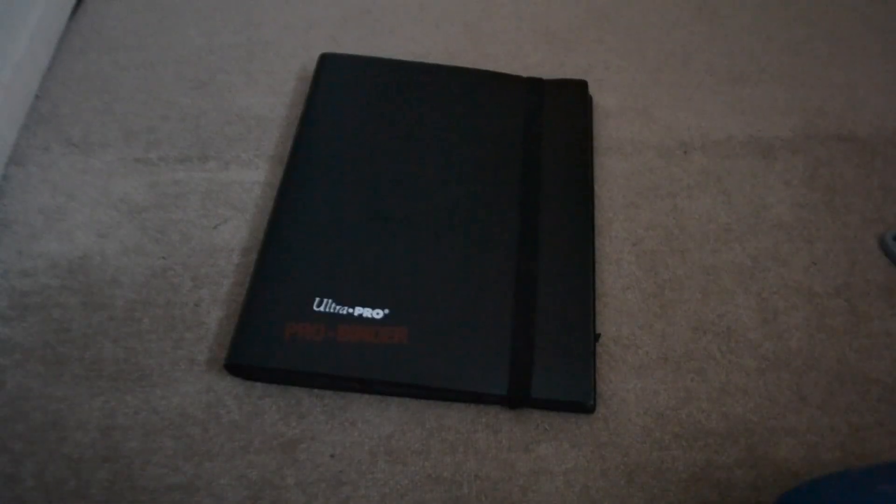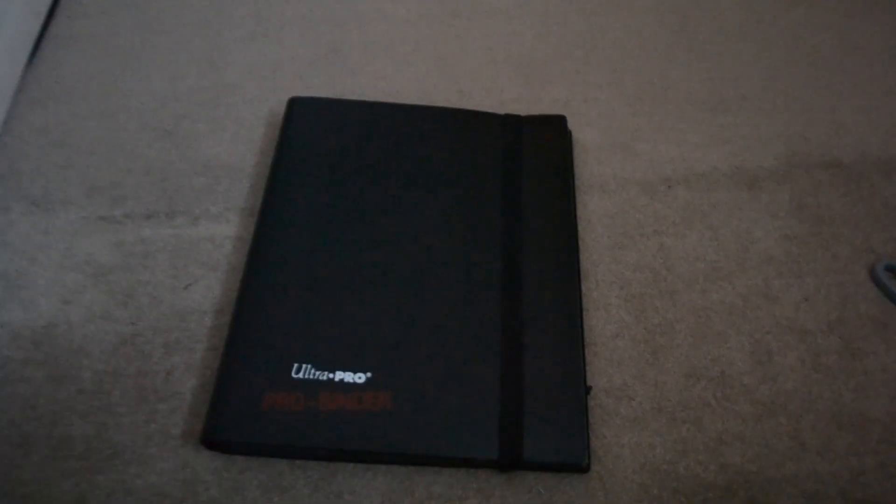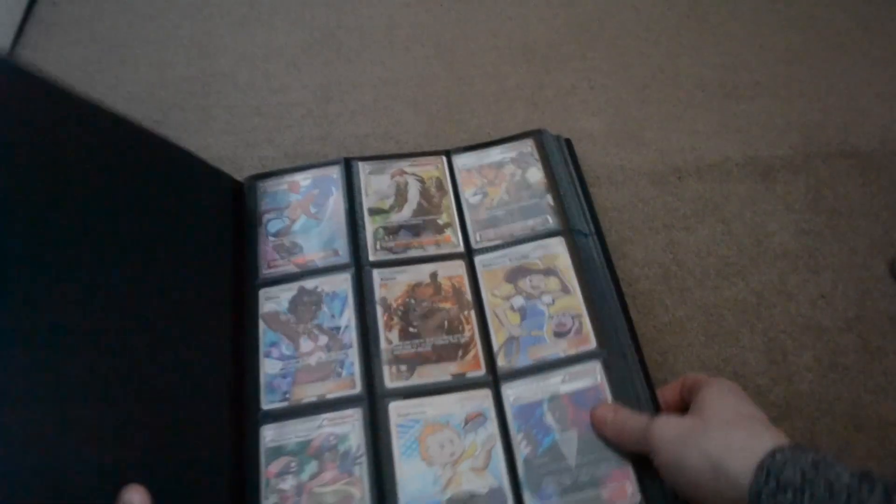I do like these when they come in Ultra Pro binders. Right, let's get a look in. So this is the first time I'm seeing them as well in real life — full arts trainers.